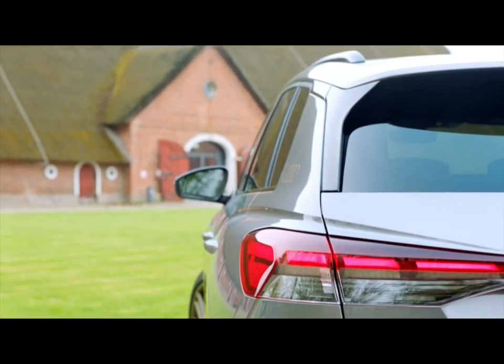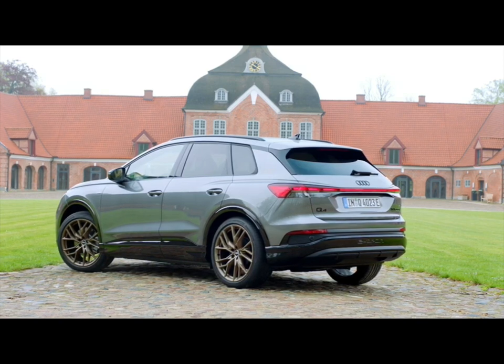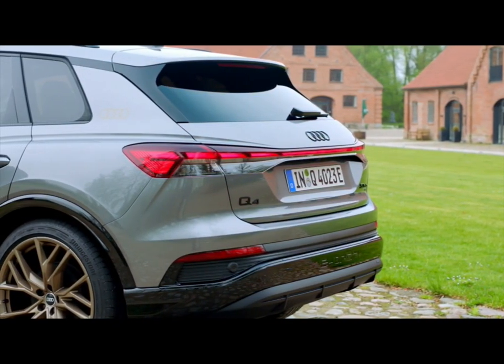The rear is dominated by the broad shoulders and flat taillights connected by a light band. In addition, the e-tron signature was embossed in the rear bumper, making clear that this is an electric vehicle.